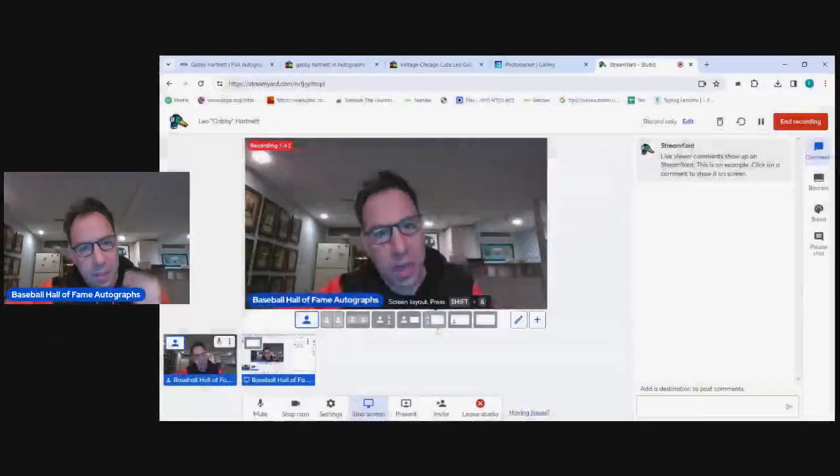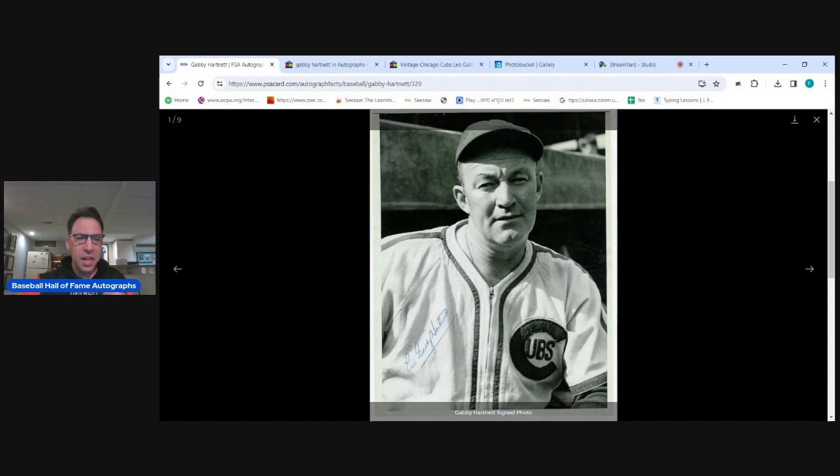Let's take a look at the autograph analysis of Charles Leo 'Gabby' Hartnett. We're starting with the PSA database right here. Most of the autographs you're going to see, until later in life, he signed 'Leo Gabby Hartnett.' The L is a big, beautiful L. You're going to see a break, then a Leo, then the Gabby. The L and the G should be the highest points of the autograph.